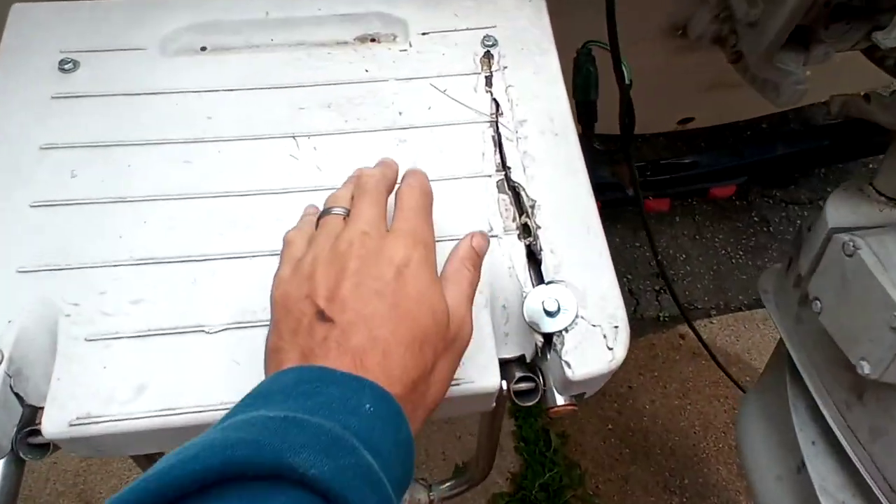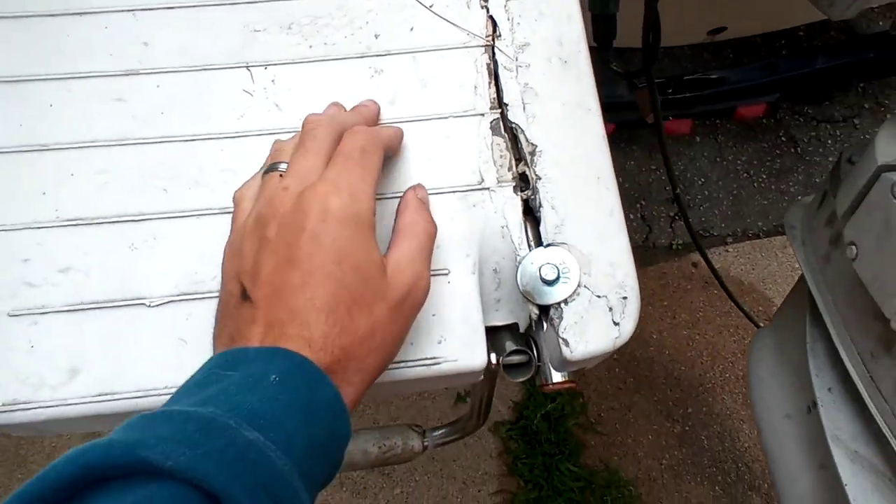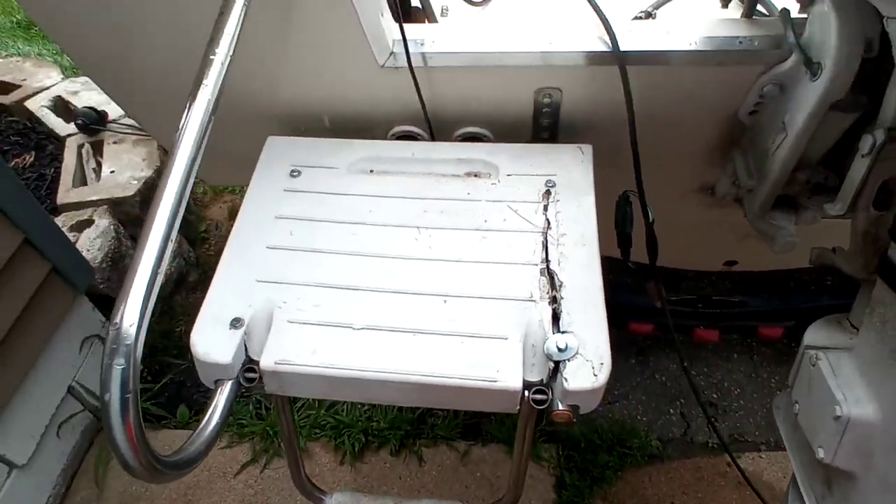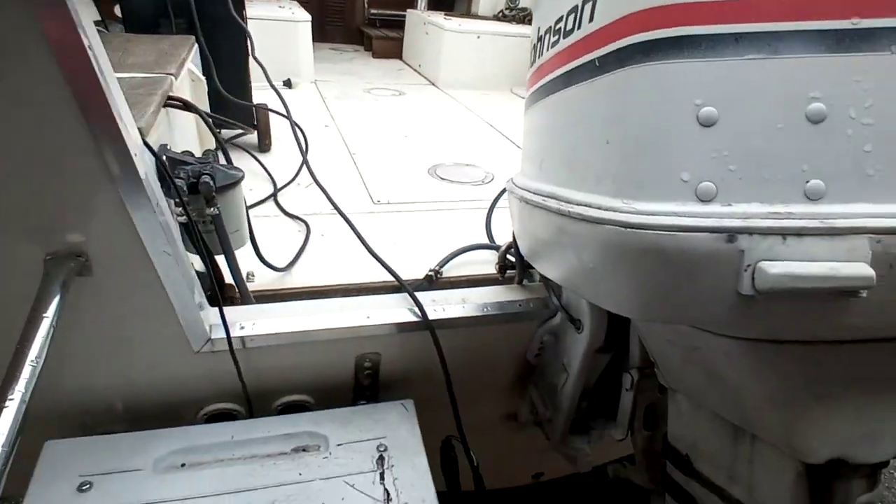This step area is cracked, but it's still structurally okay — you can step on it. We just try to step here when entering the boat.